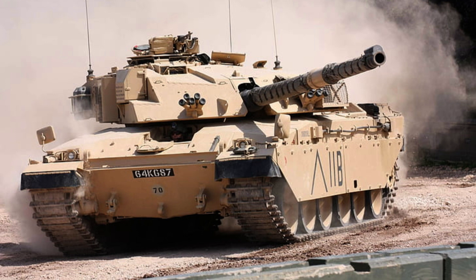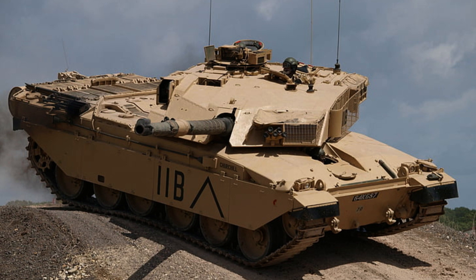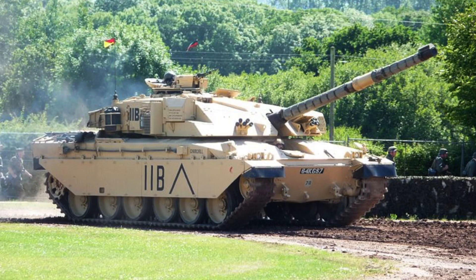Operated by a skilled crew of four, including the commander, gunner, loader, and driver, the tank's capabilities are maximised through their coordinated efforts. The crew's expertise allows for precise target acquisition, effective gunnery, and efficient manoeuvring in various terrains. With its robust physical specifications and proficient crew, the Challenger 1 stands as a powerful and resilient main battle tank capable of delivering superior combat performance.